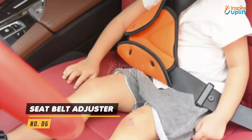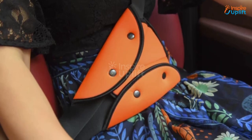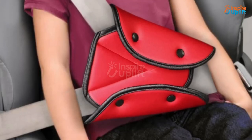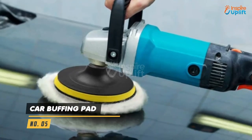At number 6 we have Seat Belt Adjuster. The children's seat belt adjuster will make sure your kid won't be uncomfortable but safe and secure during the trip. It won't feel choking or tightening around the neck and stomach.